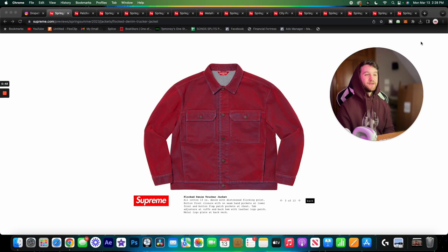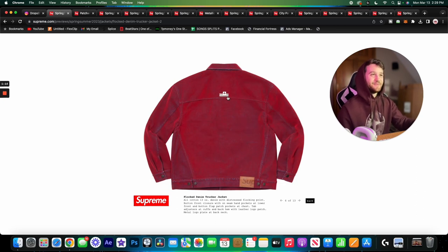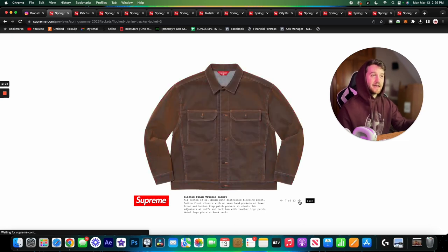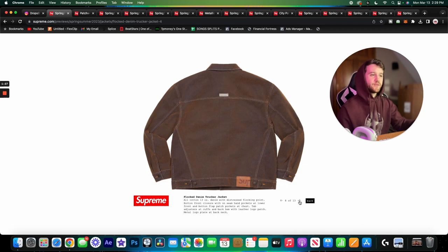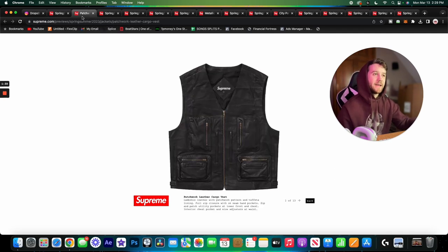We've got a lot of fire stuff this week. Starting off with one of my favorite pieces — there's actually a set for this, with matching bottoms. This is the flocked denim trucker jacket. It's obviously a red jacket but it has hints of blue that come through from the distressed flocking. It's done really well, just a really interesting jacket. There's a metal plate on the back which is a cool detail you don't see on a lot of pieces, and a leather Supreme tag as well.